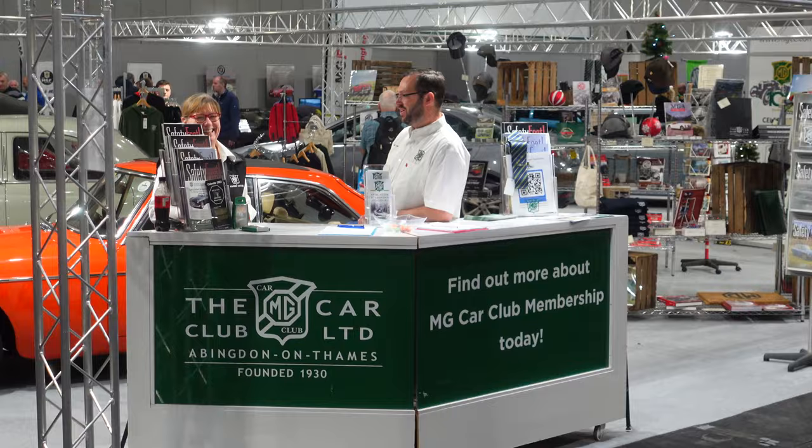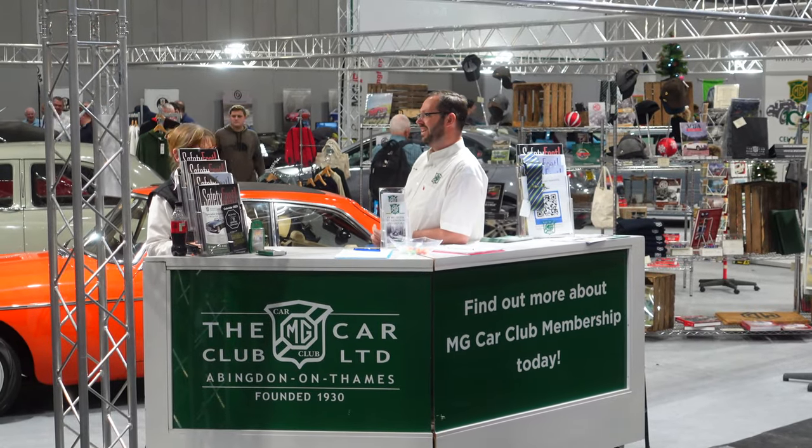On the main MG Car Club stand there are some logos that give a preview of what the MG Car Club is going to be getting up to in 2023. The logos on the back wall mark the start of the centenary celebrations of the MG marque, running from June 2023 with a big event — the MG and Triumph 100 at Silverstone — right through to 2024.